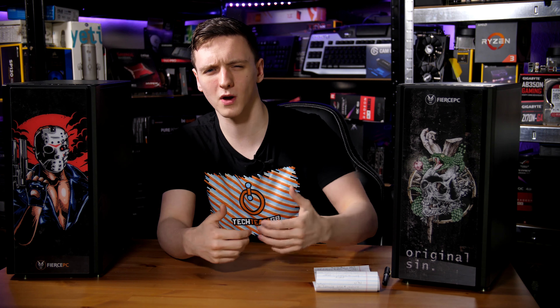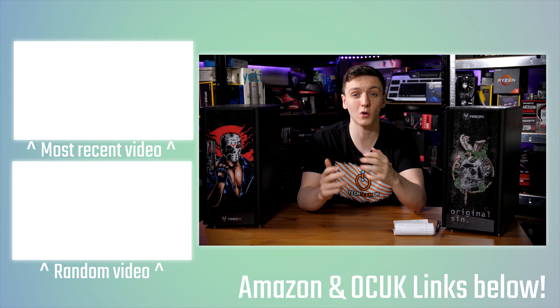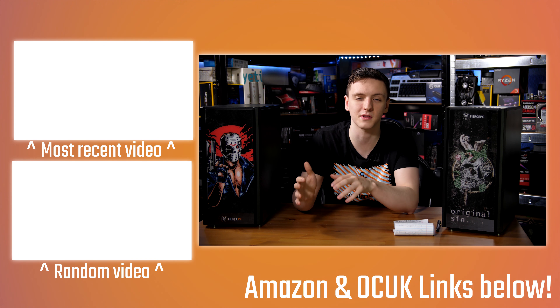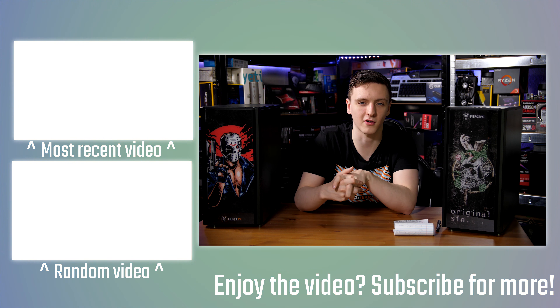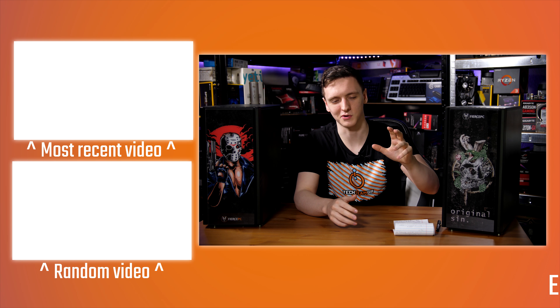There'll be links to Fierce PC systems and Amazon links to the chips themselves. If you have any questions about the system — or why I'm suddenly more Scottish — feel free to ask in the comments. I'd love to hear your thoughts too. There will be some other videos over here to check out. If you're new to the channel, feel free to hit subscribe for more videos every Monday, Wednesday and Friday. There are Amazon and Overclockers UK affiliate links down below, and Patreon too if you want to support me. Thanks for watching and we'll see you all in the next video.